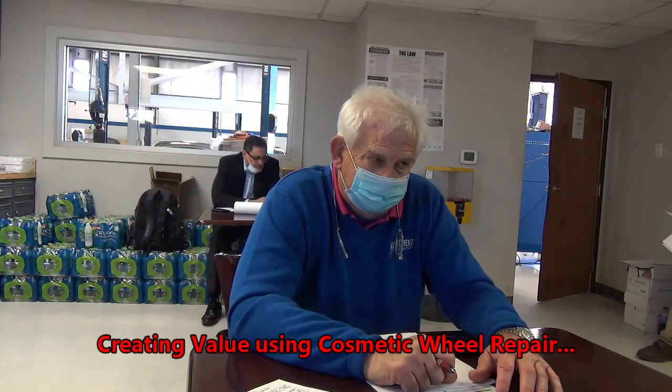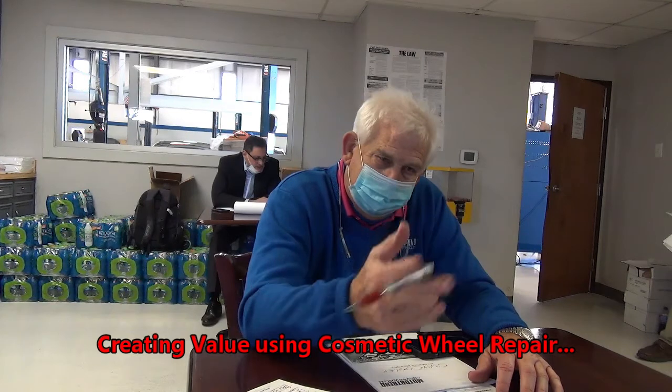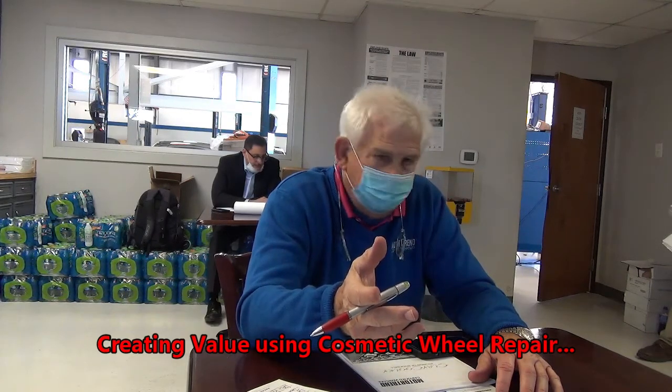Cosmetic wheel coverage. Jerry, do you know what that is? I do.